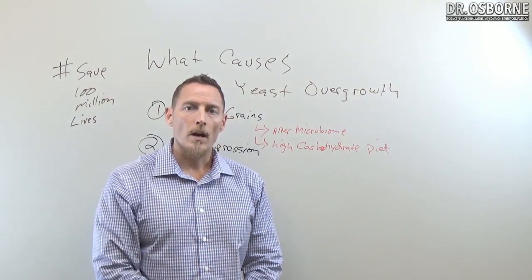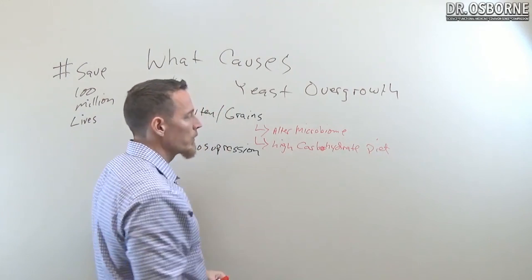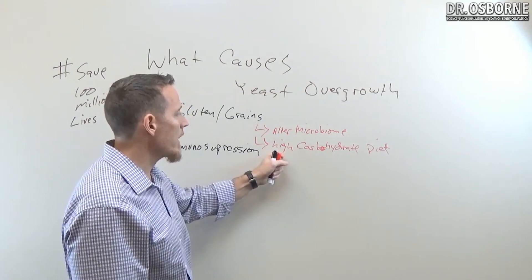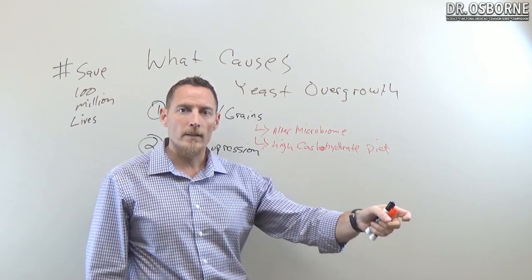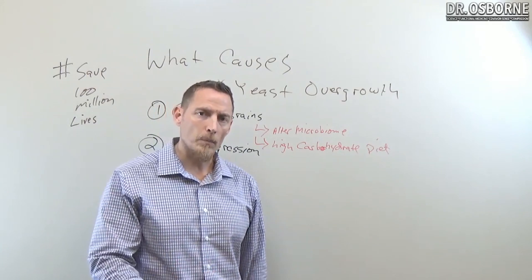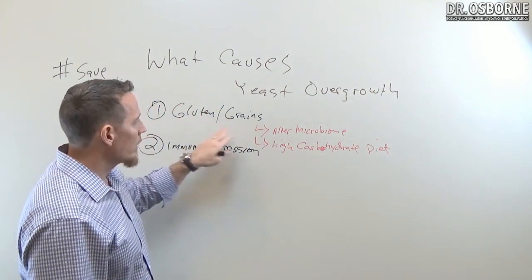A high-carbohydrate diet will definitely feed yeast populations. Grains are very high in carbohydrate, but other foods contribute too — excessive fruit, high-carbohydrate root vegetables like potato, tapioca, and cassava can overfeed yeast populations. In the 1980s, low-fat, high-carbohydrate diets became popular, and we saw yeast overgrowth skyrocket — along with autoimmune disease and heart disease — largely because a high-carbohydrate diet feeds an overgrowth of yeast.